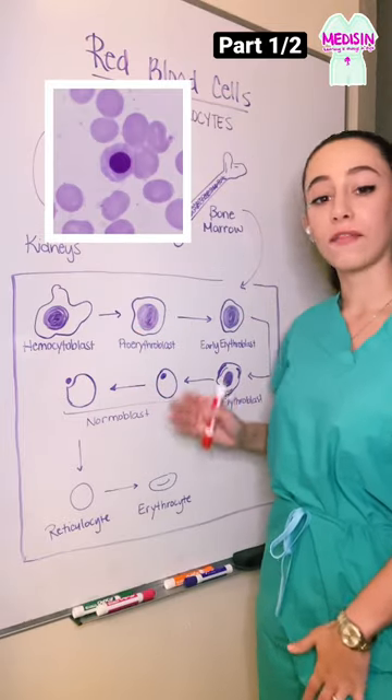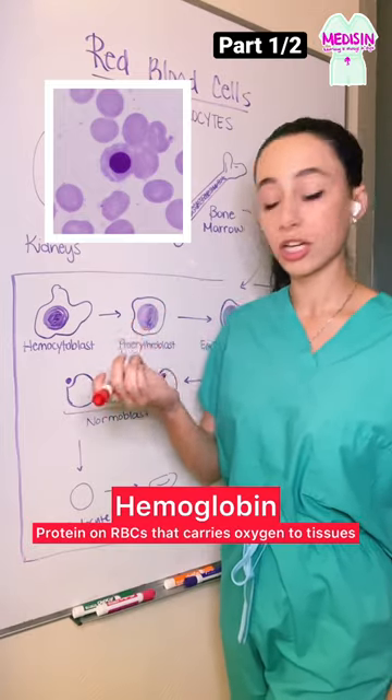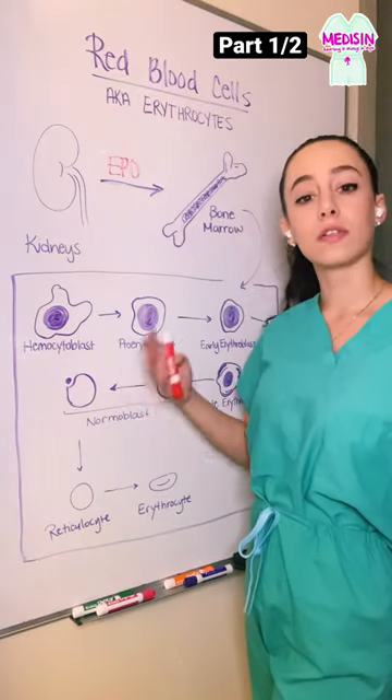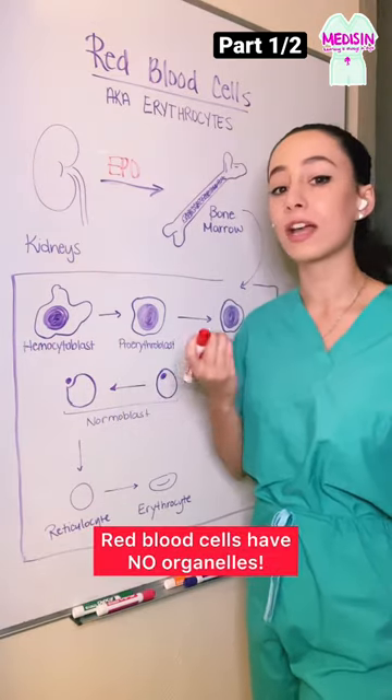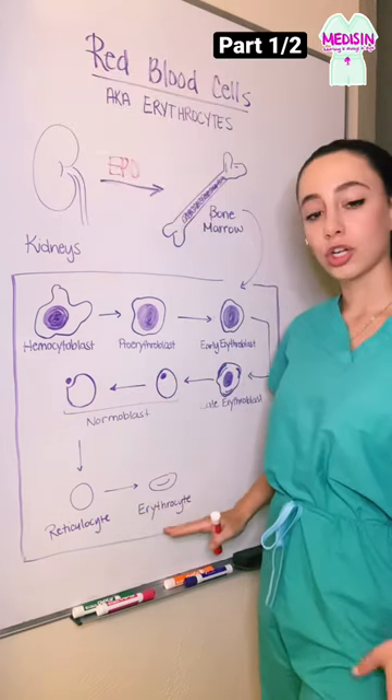Then as a normoblast, we have an accumulation of hemoglobin, which is the protein that actually carries the oxygen within the red blood cell and allows it to be transferred to all the different tissues. And then we have the loss of the nucleus, because red blood cells actually have no organelles. Then we have a reticulocyte, and finally a mature erythrocyte.